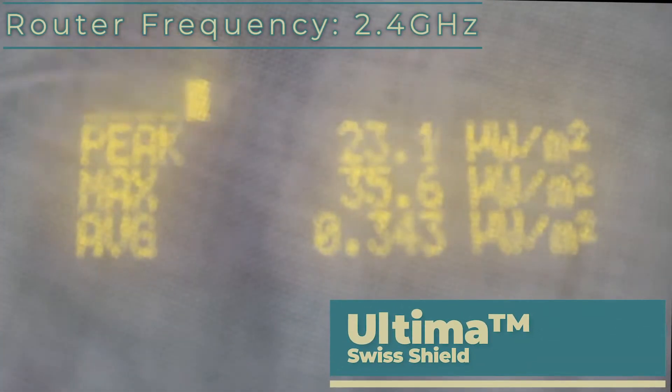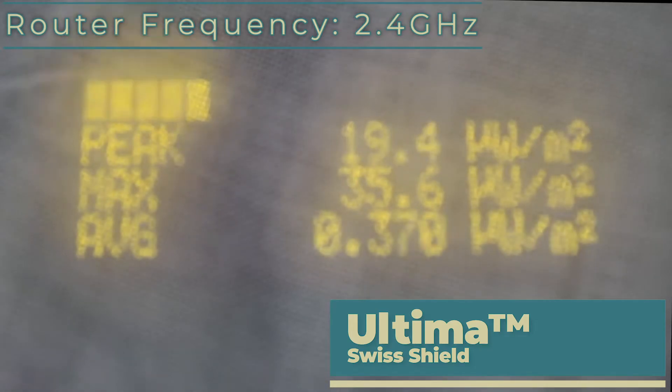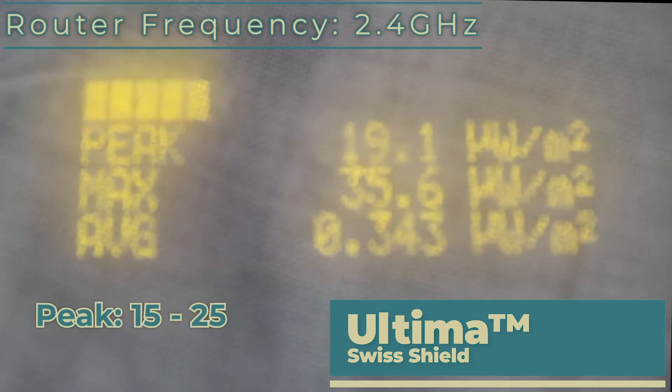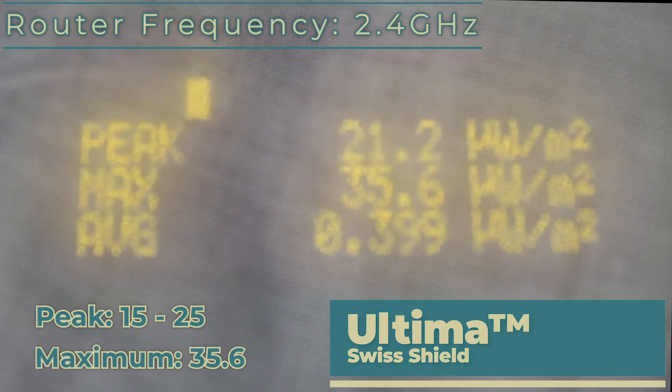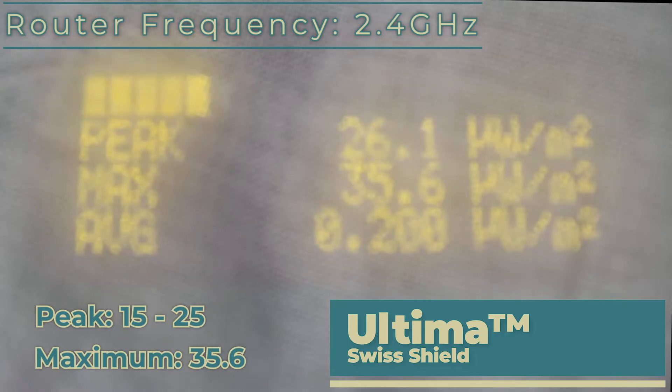Here we have the Swiss Shield Ultima. As you can see, we're doing okay — the peak is hovering around the late teens to early 20s, and the maximum we've read is 35.6. We might see those figures go lower, but let's see what happens to the Ultima's performance when we add in the 5.2 GHz signal.